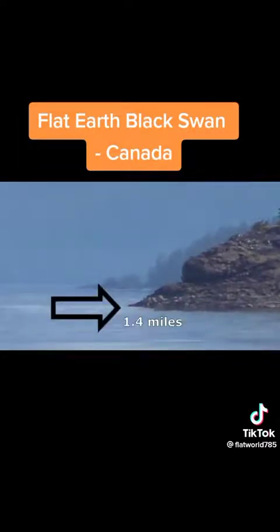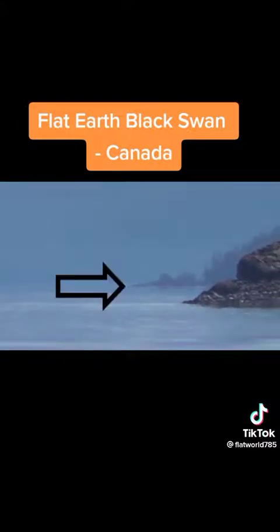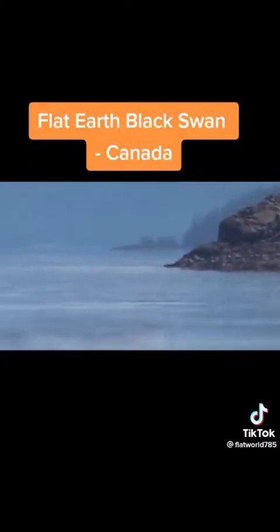Here's the 1.4-mile peninsula. Here's the 7.3-mile peninsula. And this landmass beyond was 13.8 miles away. What's this between the 7.3-mile peninsula and the further landmass? Obviously, the horizon extends all the way to even 13.8 miles. There is no curvature whatsoever, which matches all of the other many observations I have shared on my channel.